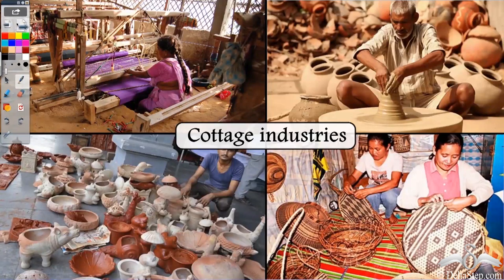So first we have the cottage industries. We saw a video of a potter, right? The only machine he had was the pottery wheel — one man doing the work with the help of the machine, producing clay products. All these types of industries which are small and which can usually be done at home, because they require less space, less manpower and also less machinery, are called cottage industries.